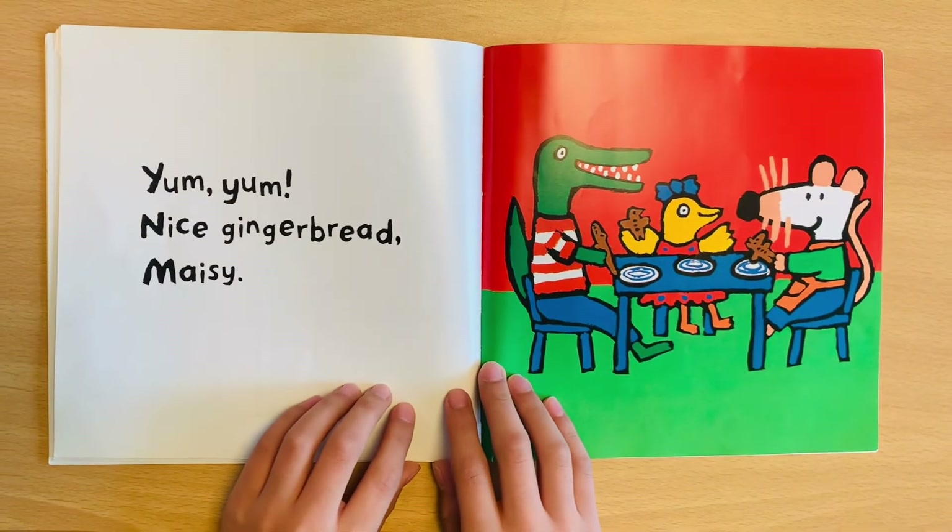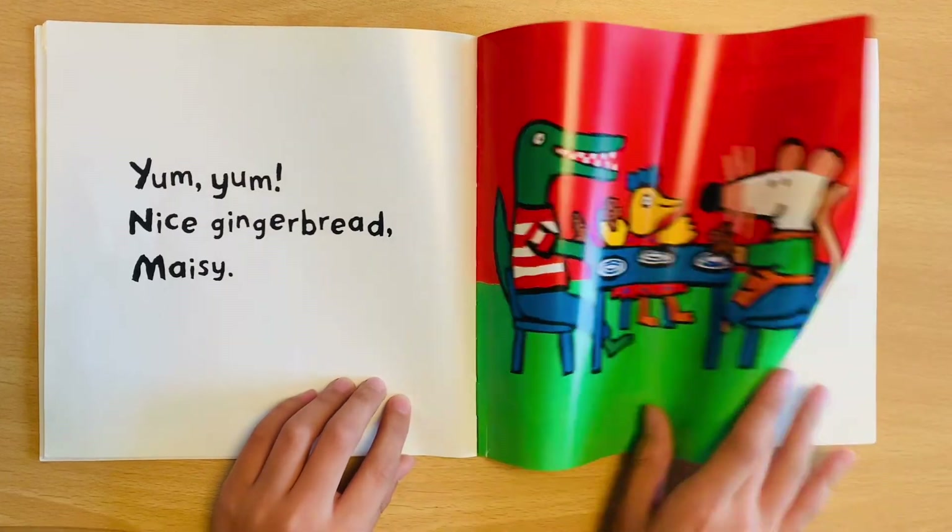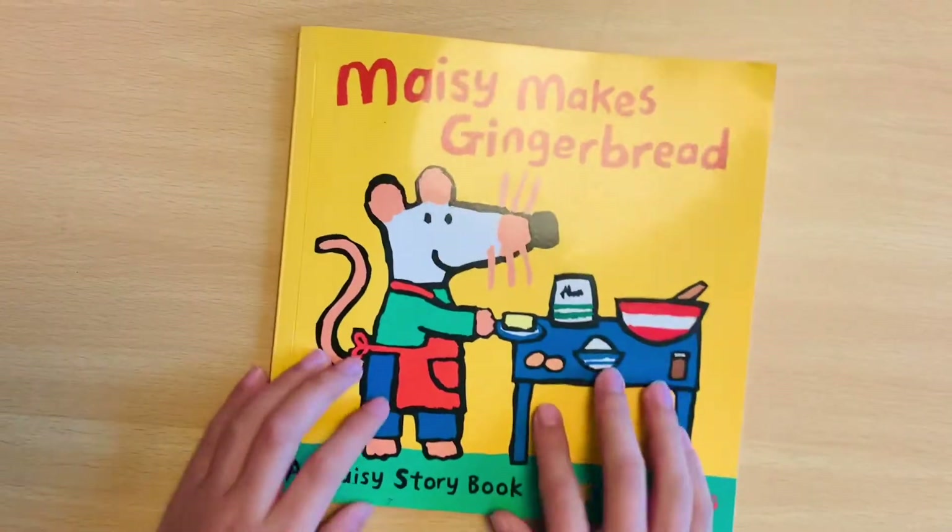Yum yum. Nice gingerbread, Meiji. Bye bye.